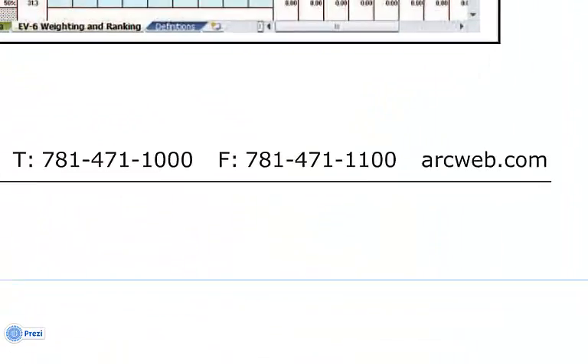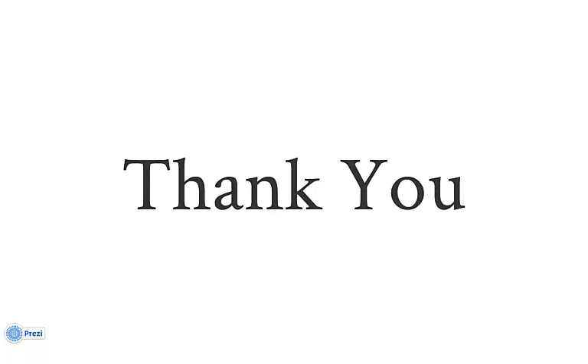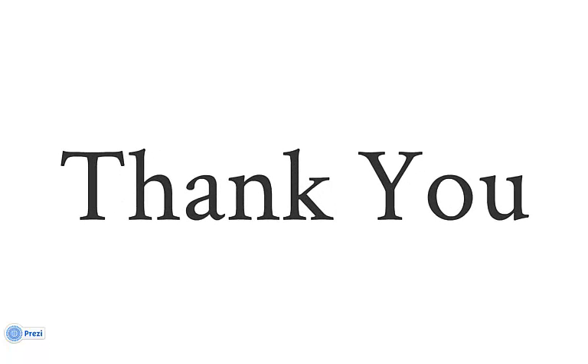Finally, it'll offer you our contact information. We look forward to working with you, supporting you with our research, selection tools, and optional consulting services. Thank you for viewing this video.